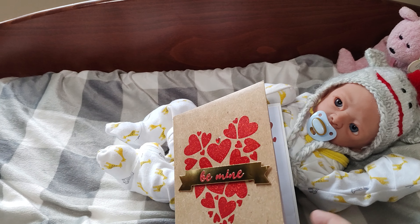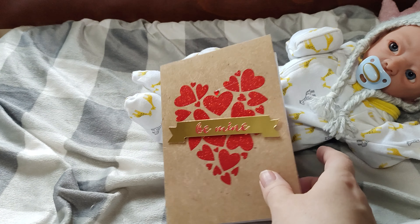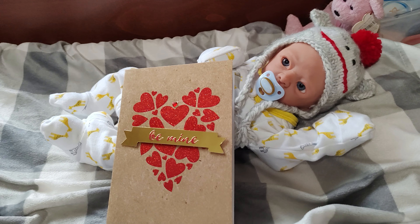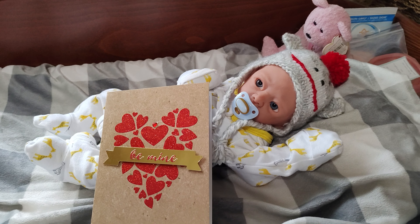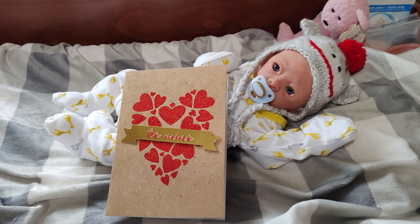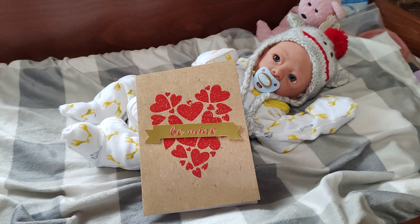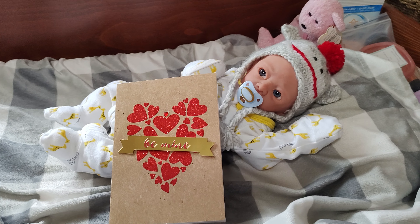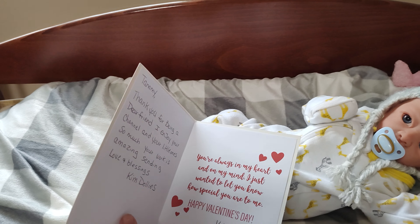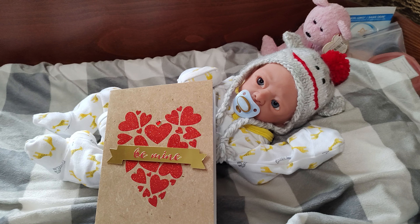Kim is the one who won our cuddle baby giveaway, which we had just before Christmas because I wanted to make sure whoever won the baby got it home in time for Christmas. I know I always want a new baby at Christmas and my birthday — those are the two times a year I really want a new baby. So yeah, she won the cuddle baby at Christmas time. Thank you so very much, Kim. She has a YouTube channel called Kim Kim's Dollies — I'll put a link in the description so you can go check out her babies and see the baby she won from my giveaway.